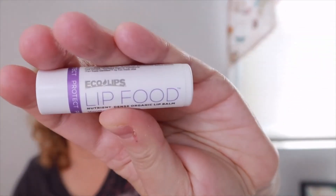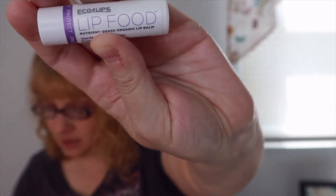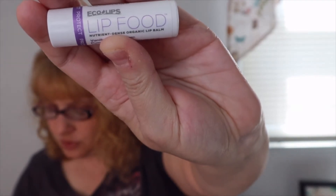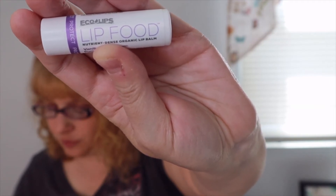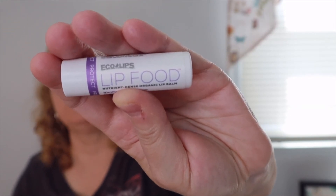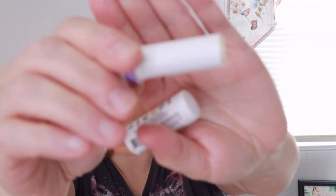The next one is Lip Food Protect Lip Balm in vanilla lavender, made with a blend of organic, plant-based ingredients. This nourishing balm heals dry chapped lips in a few swipes. It uses pumpkin seed extract to protect your delicate lips from free radical damage. This is a full-size and is worth $3.49. You can smell a little bit of the vanilla. I love having these in my bag because even in summer my lips get chapped from the sun.